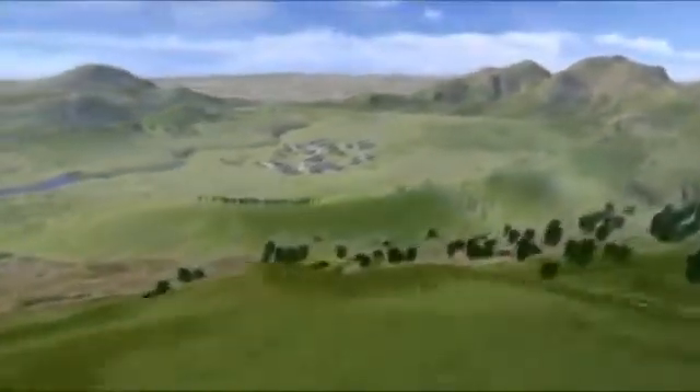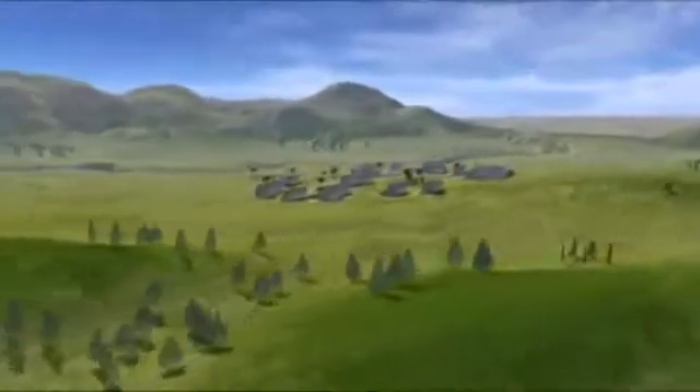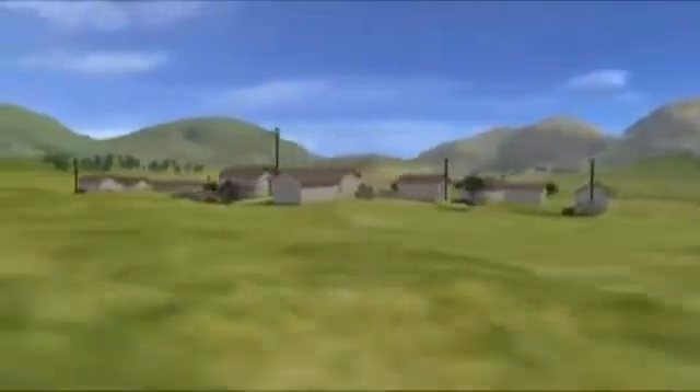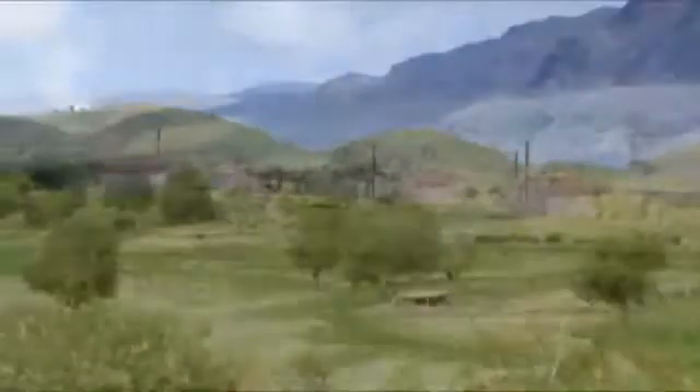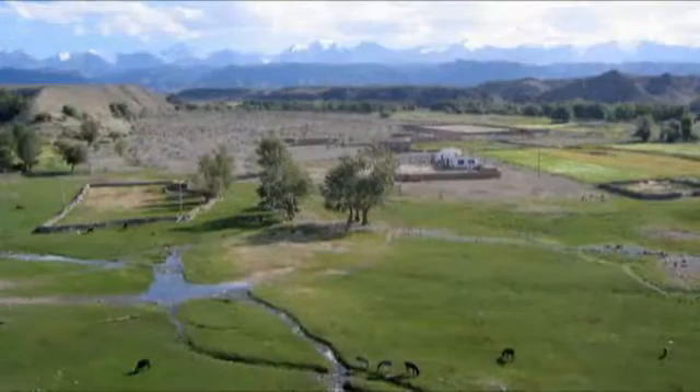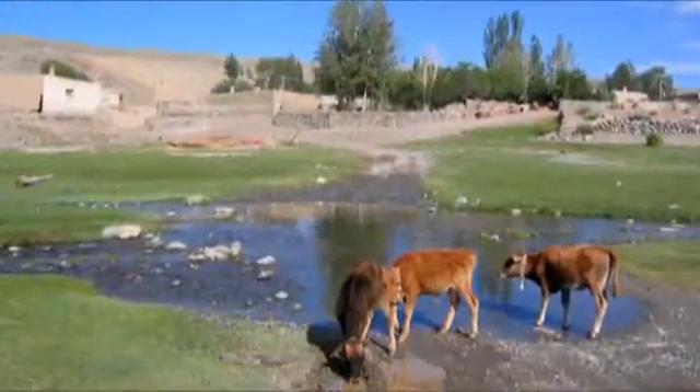A village in a sparsely populated area with its own electricity supply, far away from and completely independent of the public grid. Extending the grid to such areas wouldn't be worthwhile, and yet even here it's possible to set up a fully functioning, decentralised off-grid system.